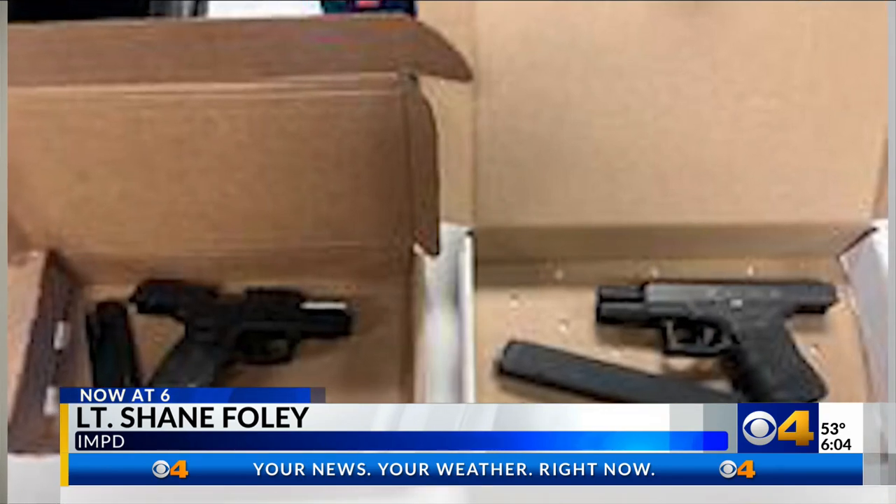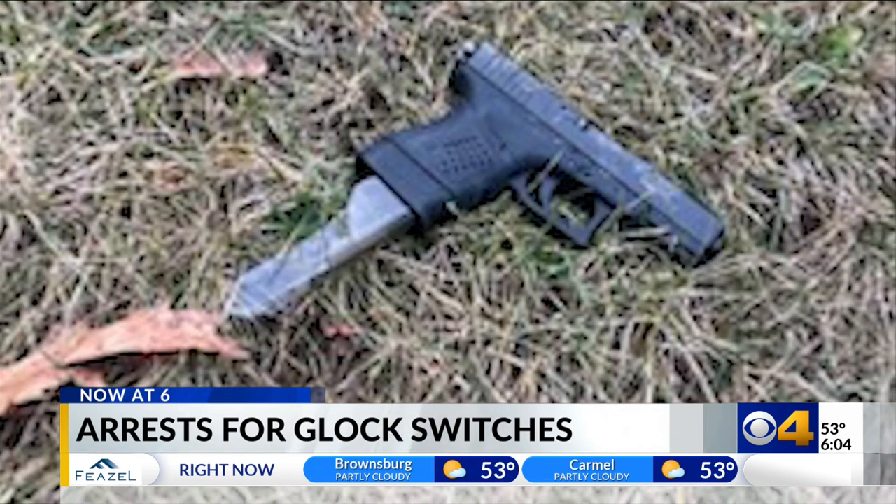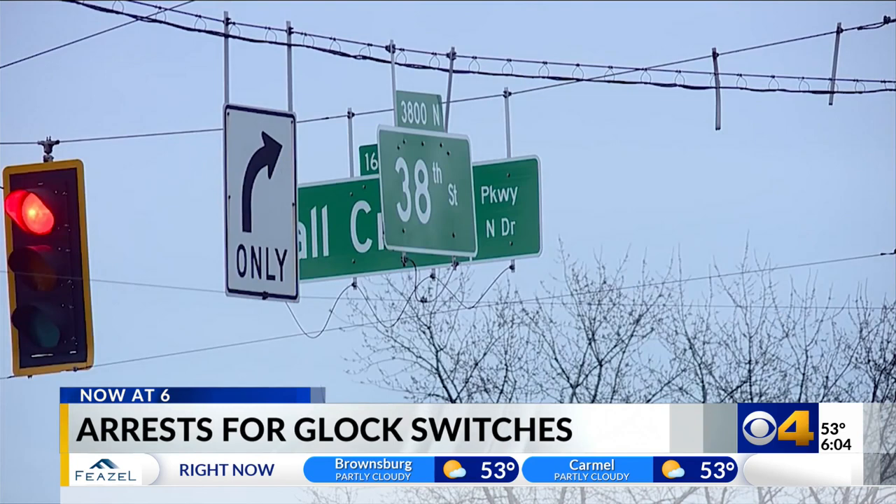It's a device that's put on a semi-automatic gun that turns it into an automatic gun, or a machine gun — spitting out about 30 rounds every second. Investigators found this gun equipped with a Glock switch and extended mag next to a suspect who fired at police and was then shot near 38th and Fall Creek Parkway on January 29th. It makes it more dangerous for our community because so many more rounds can be fired in a shorter period of time and they're harder to control.